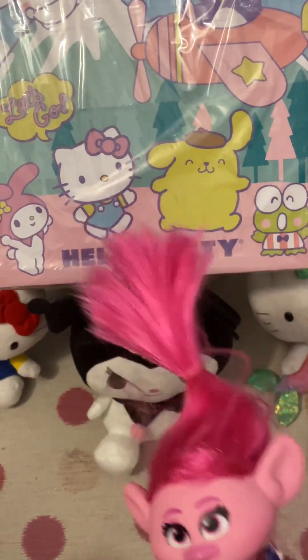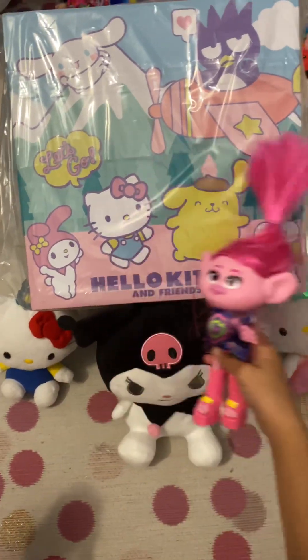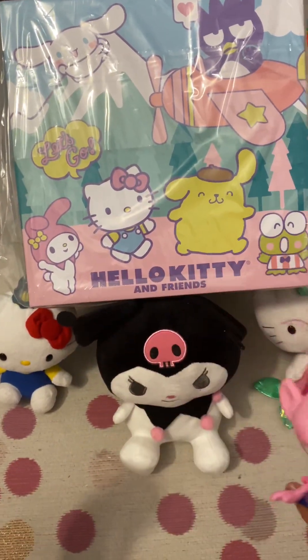Hello everybody and welcome back to my show! Today we're opening Hello Kitty and Friends from Fan Expo at the Comic Con Adventure.